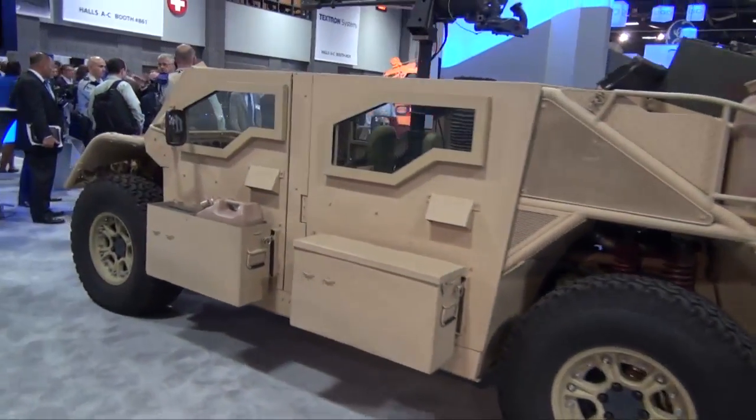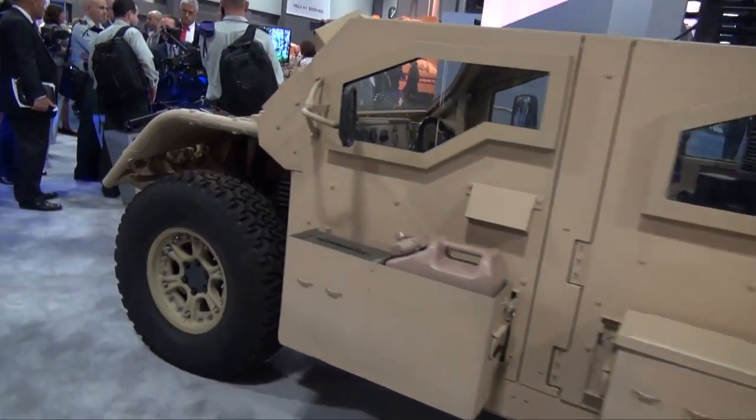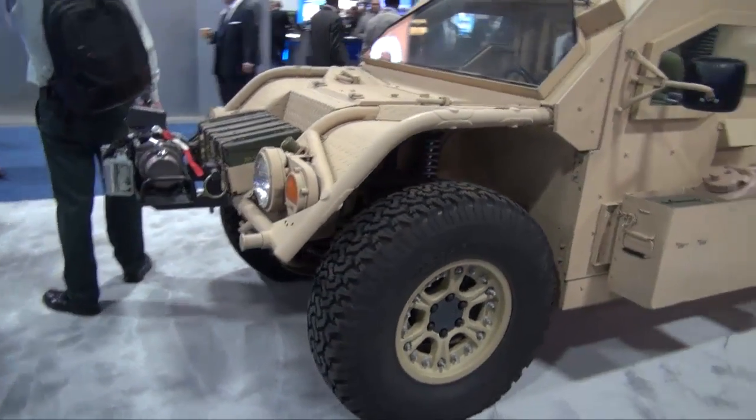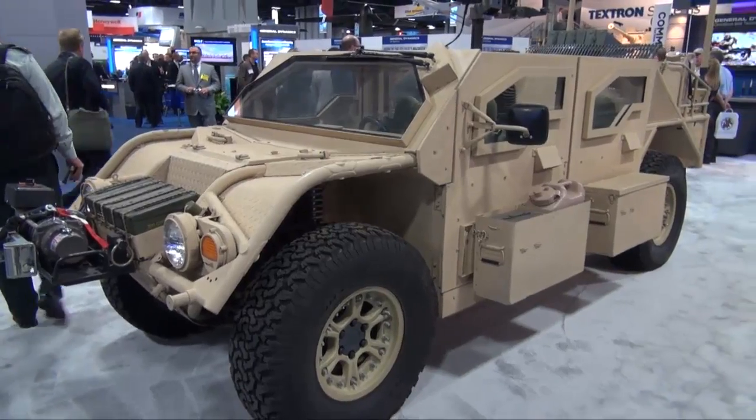Hello, my name is Sean Ridley from General Dynamics Ordnance and Tactical Systems. I'm here to discuss our V-22 internally transportable vehicle for United States Special Operations Command. General Dynamics Ordnance and Tactical Systems teamed with Flyer Defense, our teaming partner, to help develop and provide SOCOM with an internally transportable vehicle with a 6,500 pound flight weight.